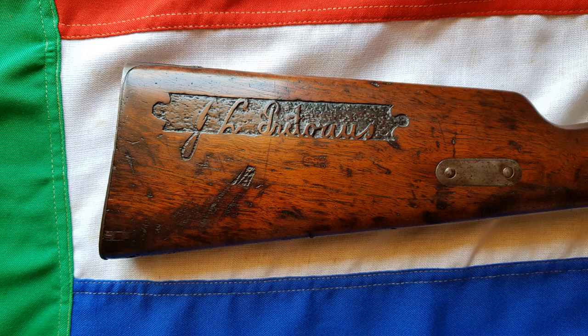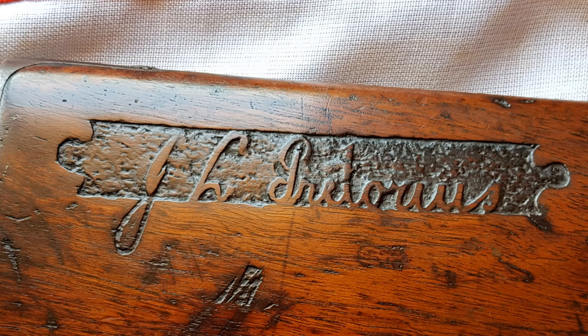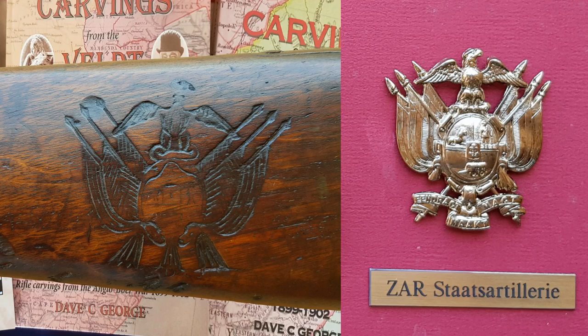Unfortunately, at some stage one of the previous owners sanded the stock, which is enough to make a collector weep — it's taken away all the fine points of the carving. On the right-hand side of the butt, he's got his name — J.L. Pretorius — very neatly carved in. And on the opposite side of the butt is the coat of arms of the ZAR, very similar to one of the badges which we'll show you, and obviously it was copied from a badge.